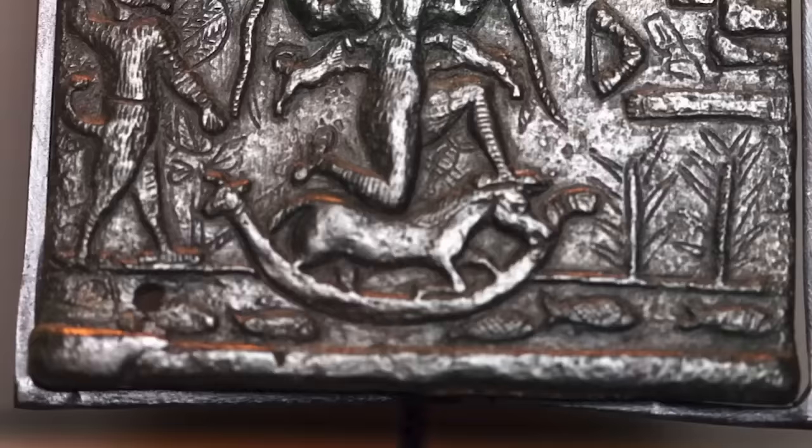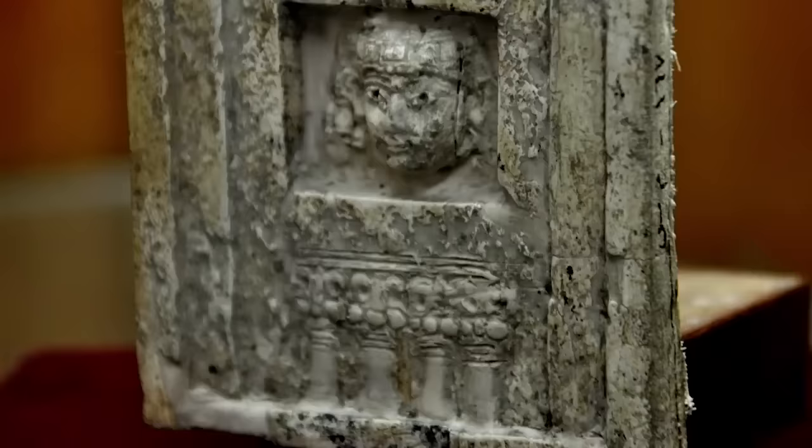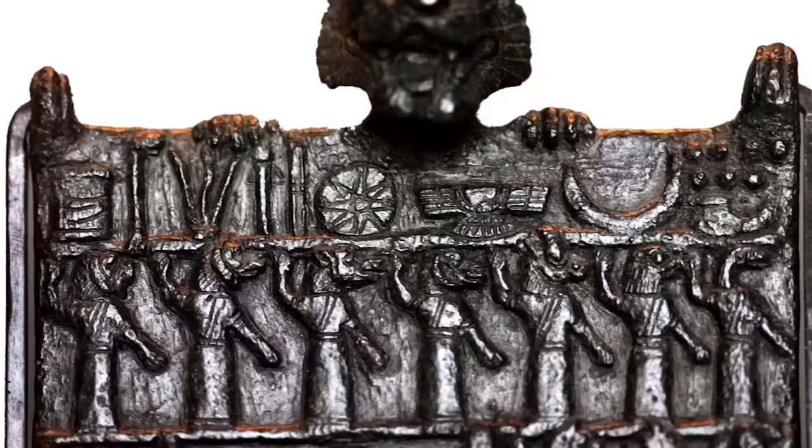Our next remarkable artifact is called the Lamashtu plaque, but it's perhaps better known by its nickname, the Hell plaque. Its proper name comes not from the deity it's dedicated to, but from the deity it's supposed to protect its bearer from. You'd have found this item, or something very similar to it, hanging either above or at the foot of the bed of someone suffering from severe illness during the days of the Assyrian empire. This particular example is the finest of its kind and was made from bronze around 2,800 years ago.